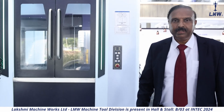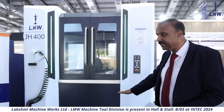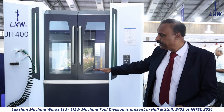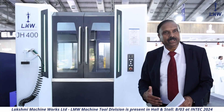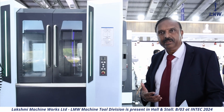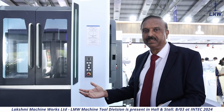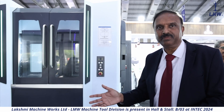The machine is ergonomically designed, making it very operator-friendly. Everything has been considered, from the height of the machine to the loading height and the comfort of the operator, including the placement of the switches. This ensures you don't lose productive time, and the fatigue level of the operator is much lower.